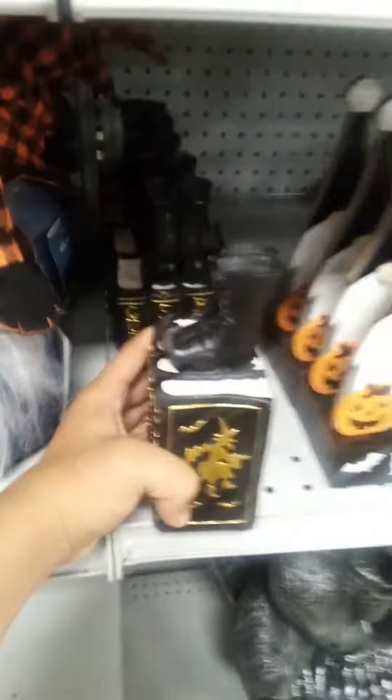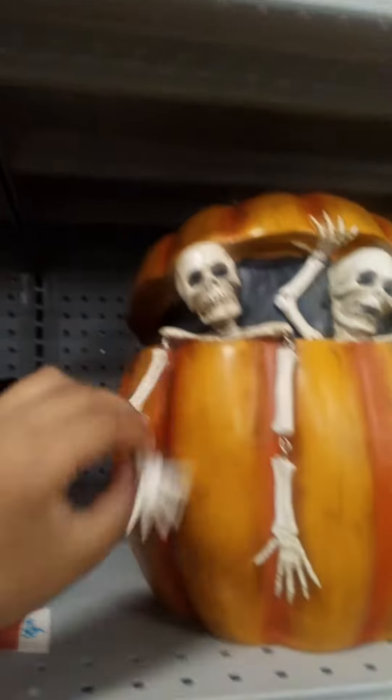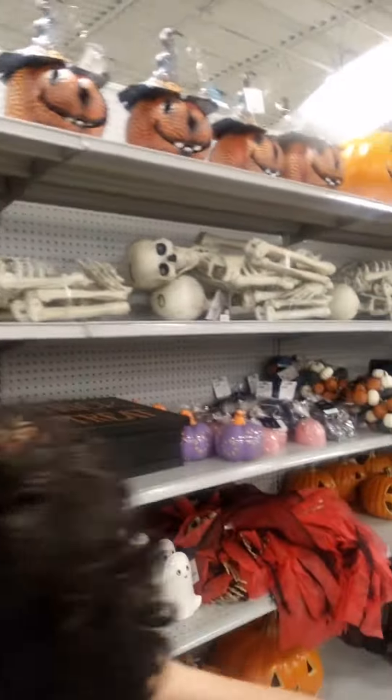Oh yeah, these are cool. Look at this — these little goggles. That is cool. These are cool. And then these little books. These little skeletons. Hello, how are you? Rich skeletons.